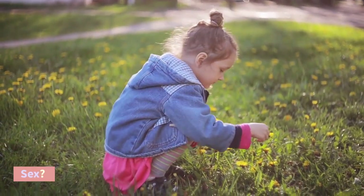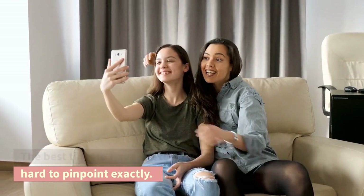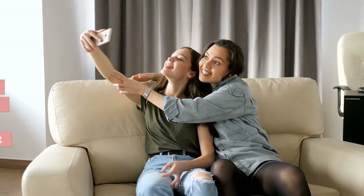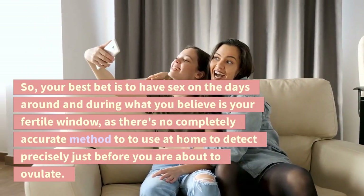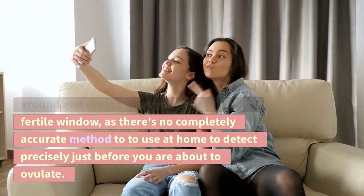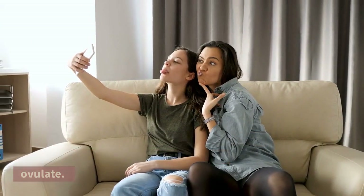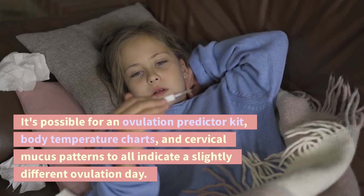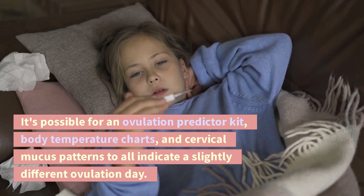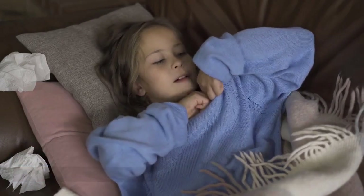When is the best time to have baby-making sex? The best time to have sex to conceive can be hard to pinpoint exactly. So your best bet is to have sex on the days around and during what you believe is your fertile window, as there's no completely accurate method to use at home to detect precisely when you are about to ovulate. It's possible for an ovulation predictor kit, body temperature charts, and cervical mucus patterns to all indicate a slightly different ovulation day.